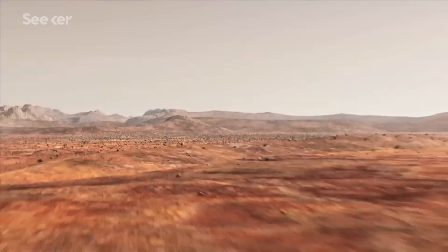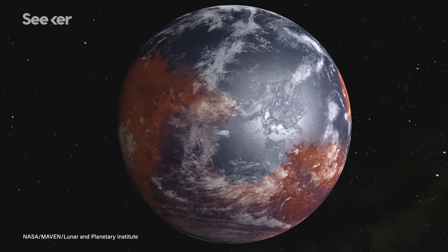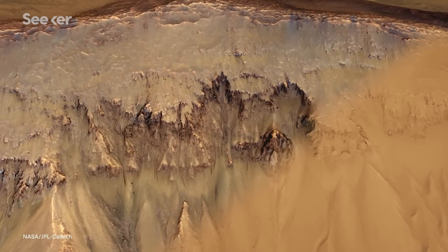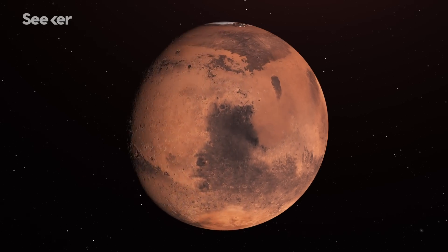The question of whether any environments on Mars were habitable or are habitable today is really what drives things. There's this remarkable global climatic change that occurred right around three and a half to four billion years ago on Mars. It took it from a planet that probably was habitable to something that's desolate and dry and irradiated at the surface with a thin atmosphere now.